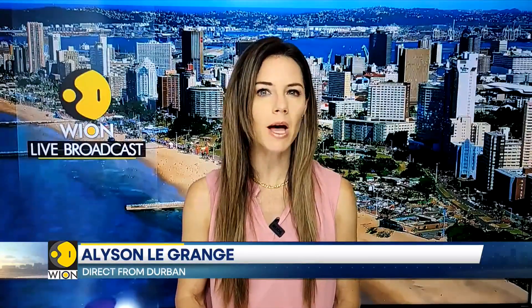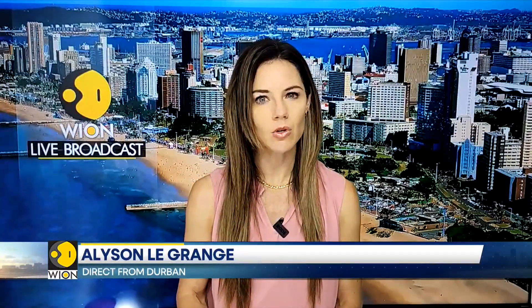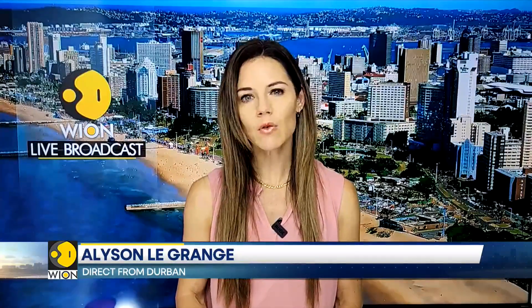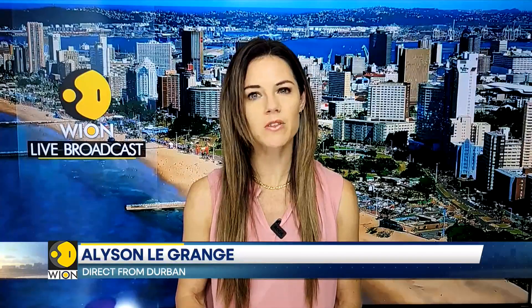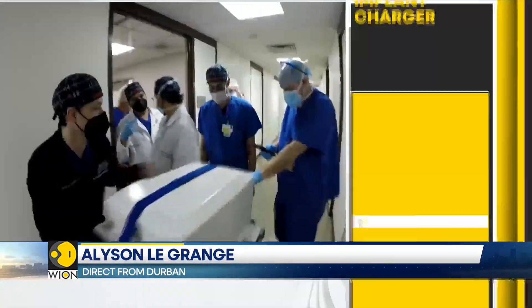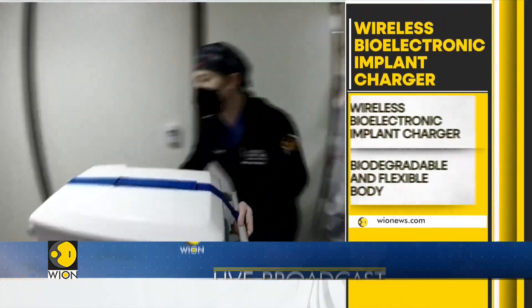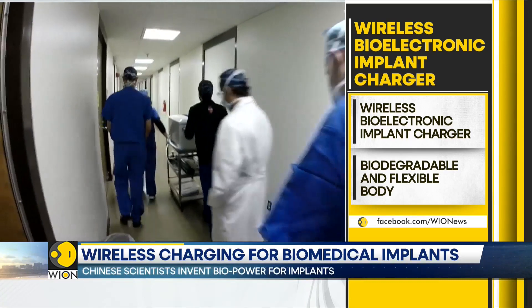Chinese scientists have created a bioelectronic power system for implantable devices. Researchers at Lanzhou University in China have crafted a wireless biodegradable energy device. The device functions like a tiny power station, capable of powering bioelectronic implants that are used to monitor and treat patients.